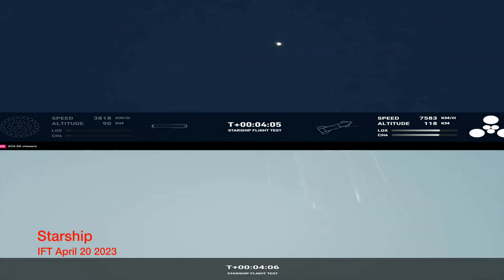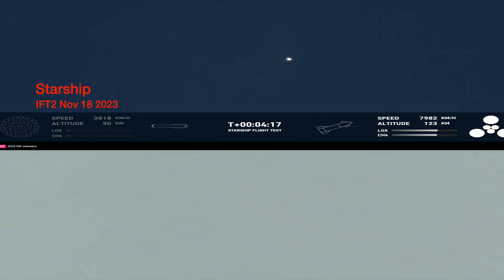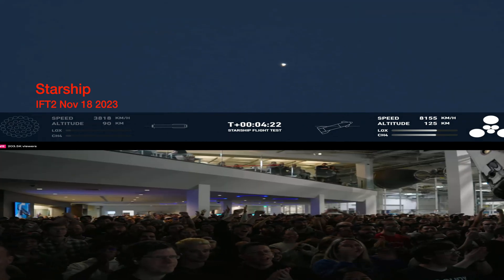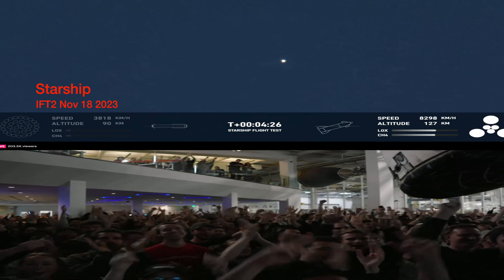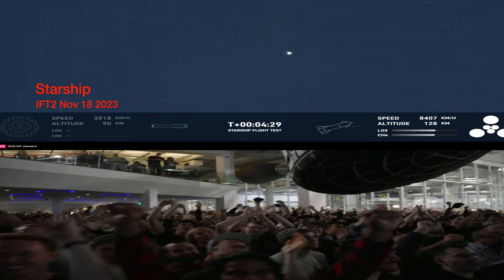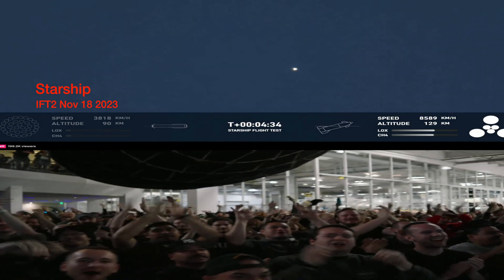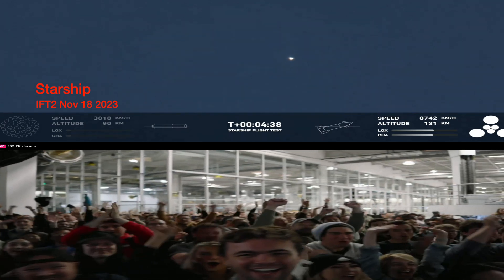Everything after clearing the tower was icing on the cake. As we promised, an exciting end to the Starship inaugural integrated test — stage is on its way. You can see all six of its engines are ignited. The next major milestone for the ship will be shutdown of those engines, or SECO — second engine cutoff — familiar terminology if you follow our Falcon 9 launches.